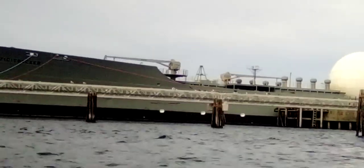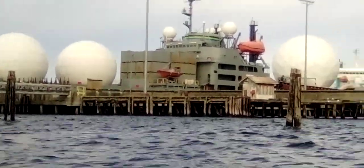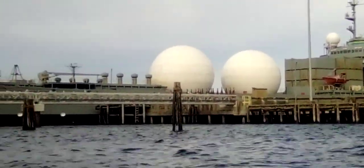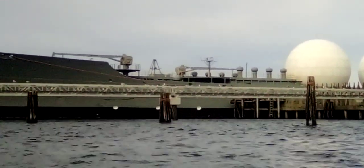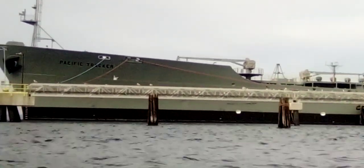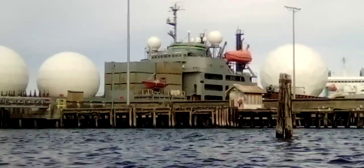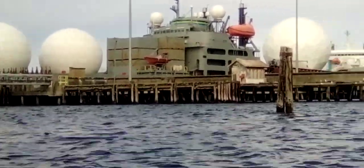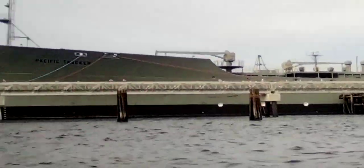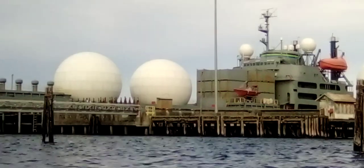Here we have the Pacific Tracker. It's a U.S. Navy vessel, built in 1965. It's a long-range, high-speed data collection and relay station. Basically, it can track ships for long distances and help locate things on the water and whatnot.